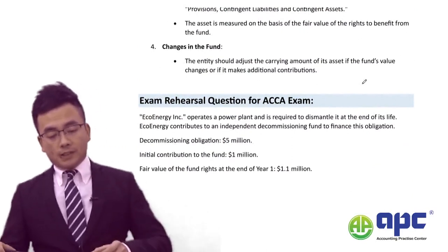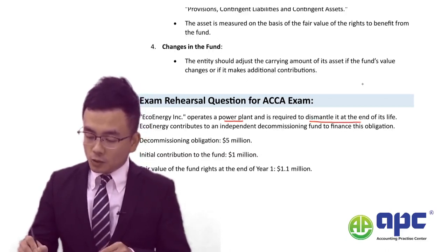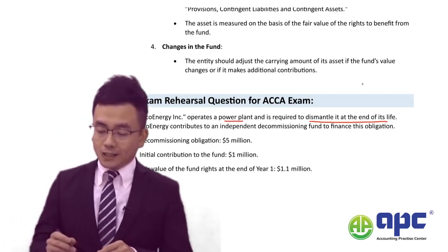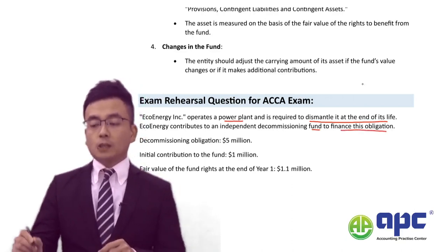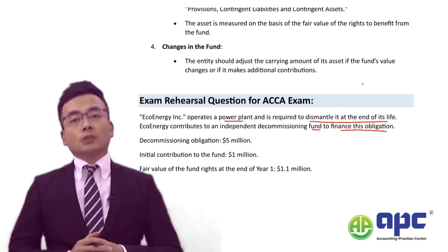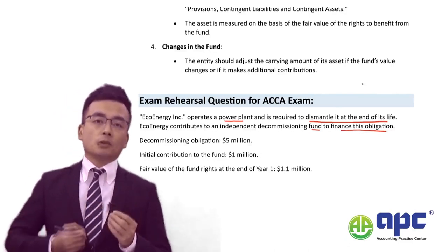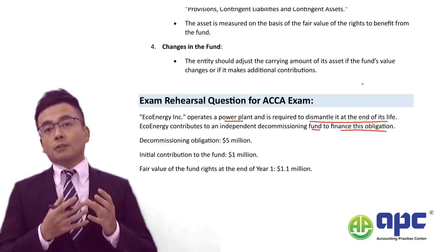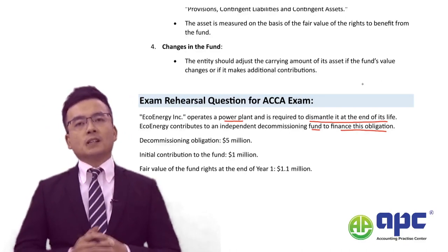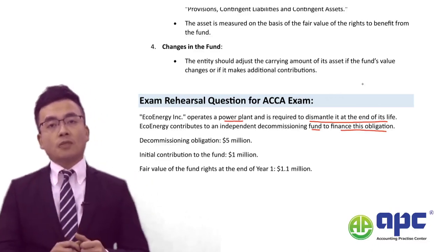For example, the Eco Energy Corporation operates a power plant, requiring it to dismantle at the end of its life by environmental law, and the company contributes to an independent fund to finance this obligation. At the end of its useful life, you may need to dismantle it, so you need to have cash. This is why, at the very start, you deposit money into the fund, which accumulates wealth until it has enough to settle that particular liability.